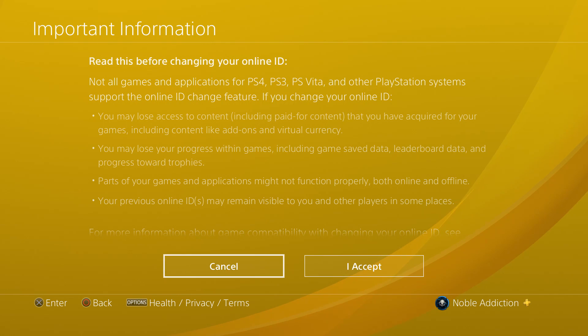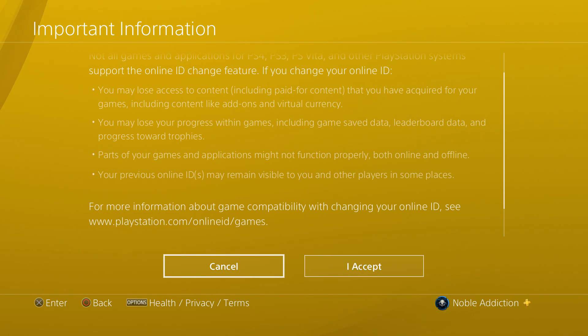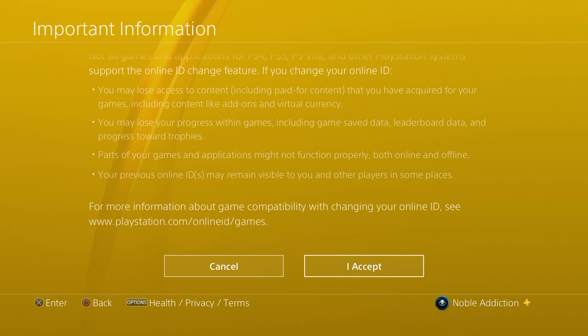It's got some more information here. 'Read this before changing your online ID' — not all games are supported, you may lose access to content, you may lose progress within games, parts of your games might not function properly, and your previous online IDs may remain visible. It's actually good that they're giving you this information here, because it gives them reason to say they warned everybody. They do expect major malfunctions. Let's go ahead and accept it.